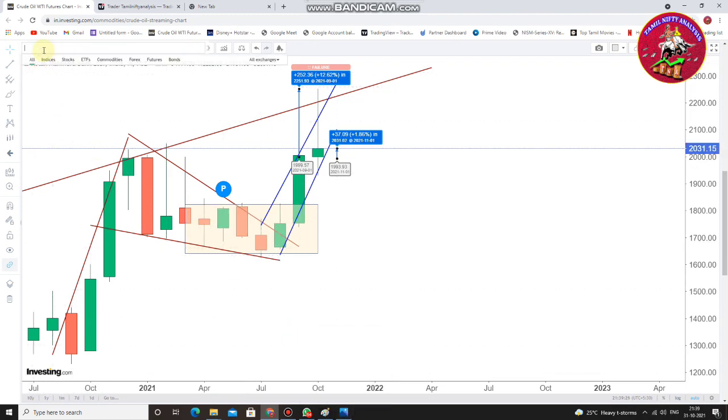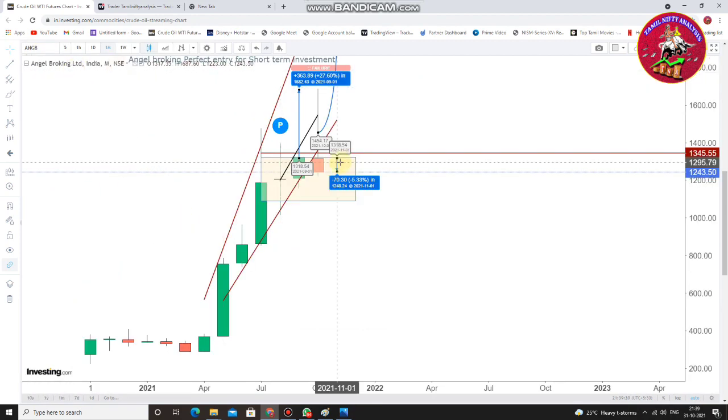Next one is Angel Broking. Angel Broking was negatively impacted. The high was 27%, but the closing was minus 5%.